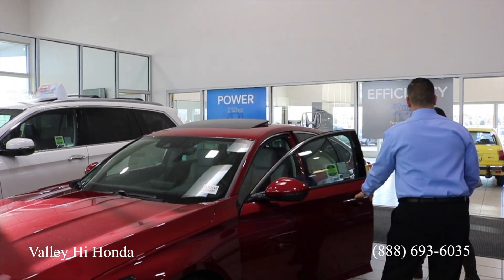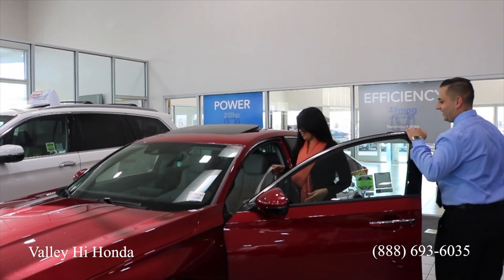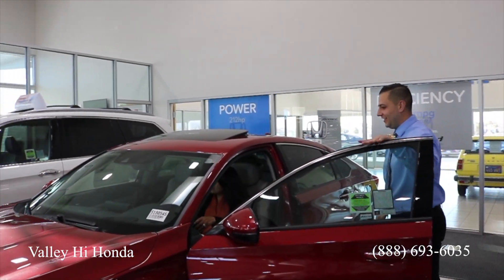Our helpful Honda specialists are here to help you find the perfect car, SUV, or truck.